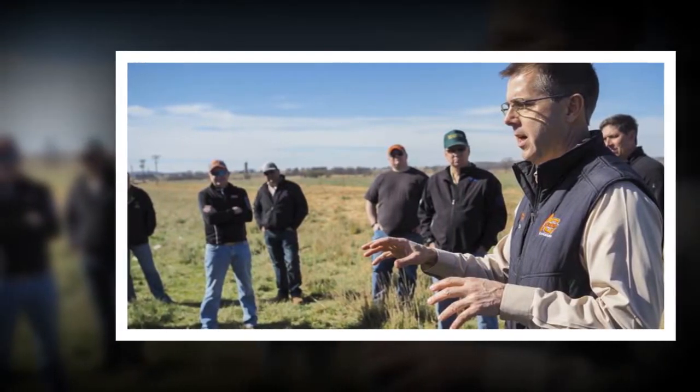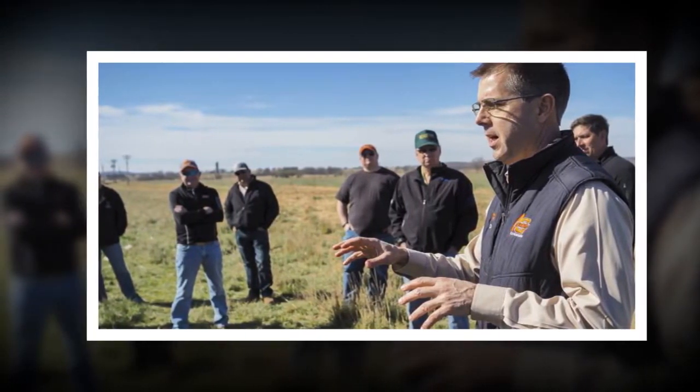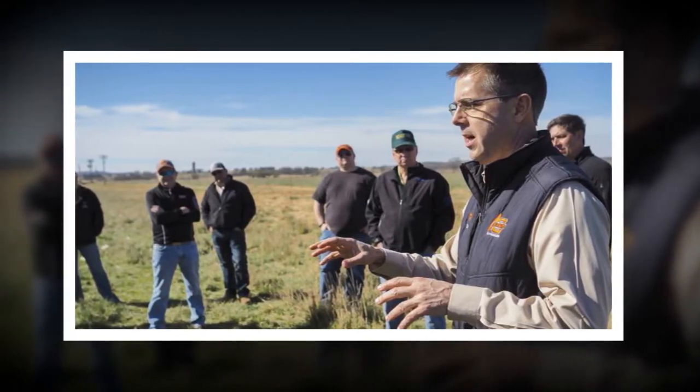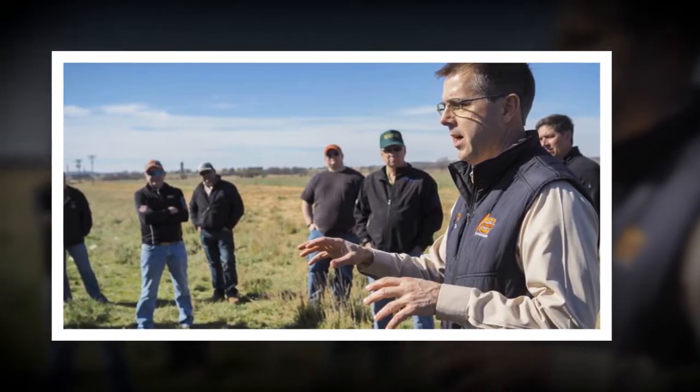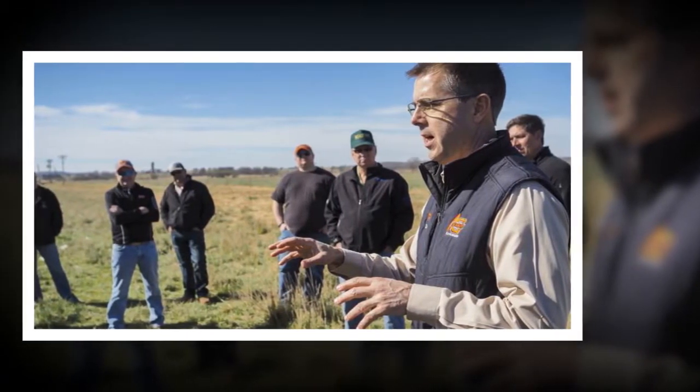On May 30, the vans will depart at 12:15 p.m. from the Ardmore Convention Center, located at 2401 Rockford Road, and travel to the Chuckwagon Barbecue Restaurant, located at 101 Hartgrove Street and State Highway 7 in Velma, prior to continuing on to the first ranch site.